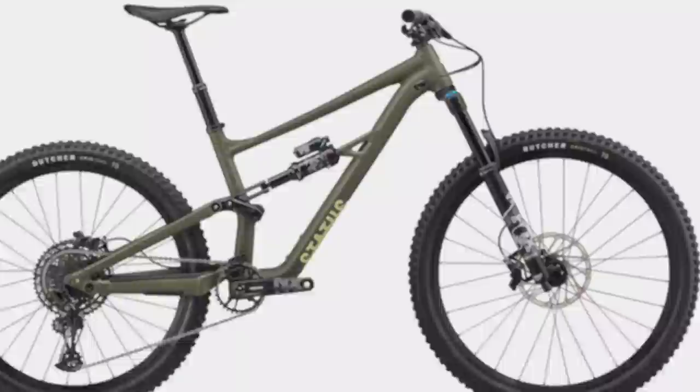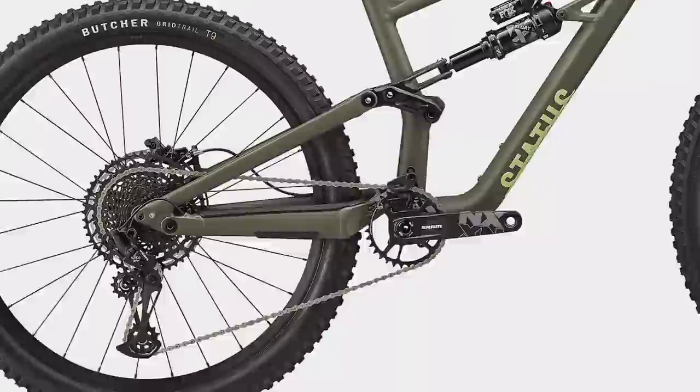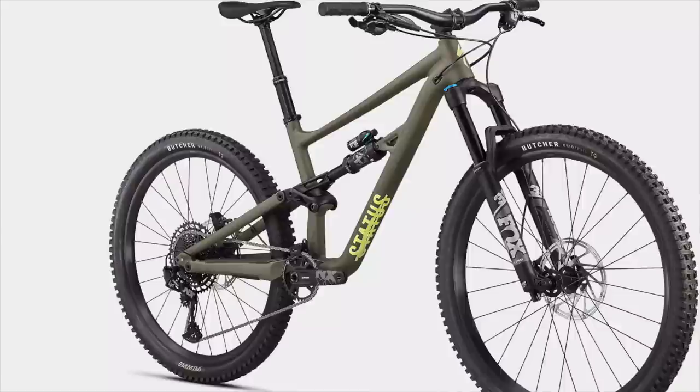The no-fuss aluminum frame is simple, burly, sleek, and capable. The two-position sweep adjustment chip lets you quickly adjust the geometry. In low setting you get a 63.7 degree head angle, 76 degree seat angle, 426mm chainstays due to that smaller 27.5 rear wheel, and in S3 sizing a 465mm reach. On top of that matching Fox suspension, you get a 12-speed SRAM NX Eagle drivetrain, 4-piston SRAM Code R brakes, an X-Fusion dropper post, and a mix of Specialized components to round out the build. At $2,250, the Status is going to be hard to beat.